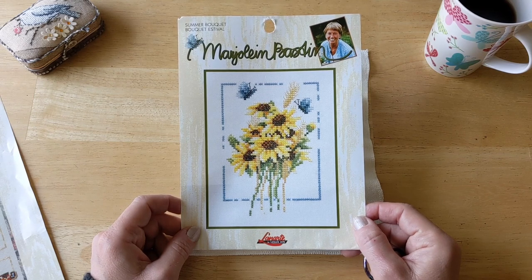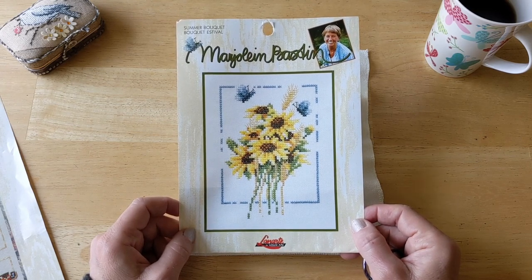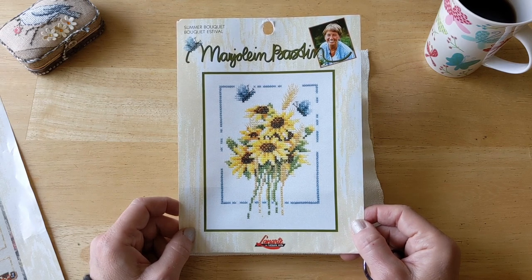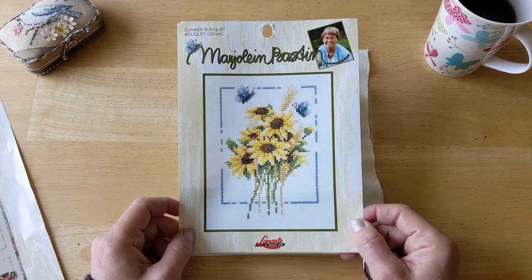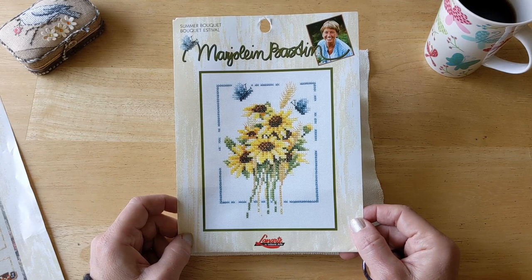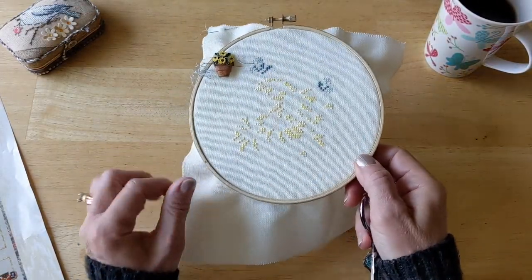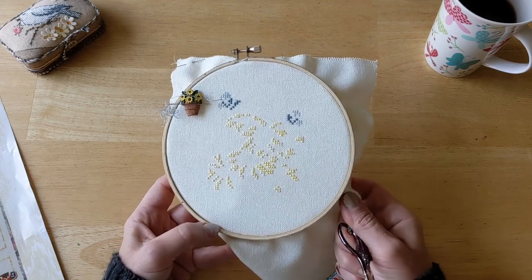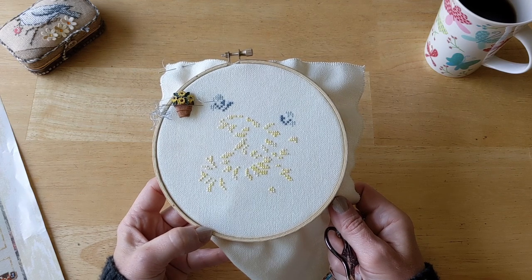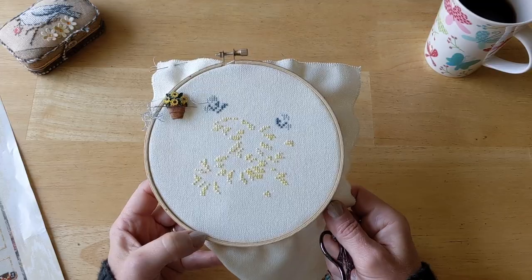I was originally planning on spending today out in the garden transplanting seedlings and getting my garden beds ready, but Mother Nature had different plans — lots of rain, clouds, and chilly temperatures for probably the next three days. The sun is momentarily out but I can tell that won't last long. So since I can't be in the garden, I may as well be inside stitching some flowers! I started this last night, got some yellow done, and this morning I stitched some more yellow and started in with the butterflies.